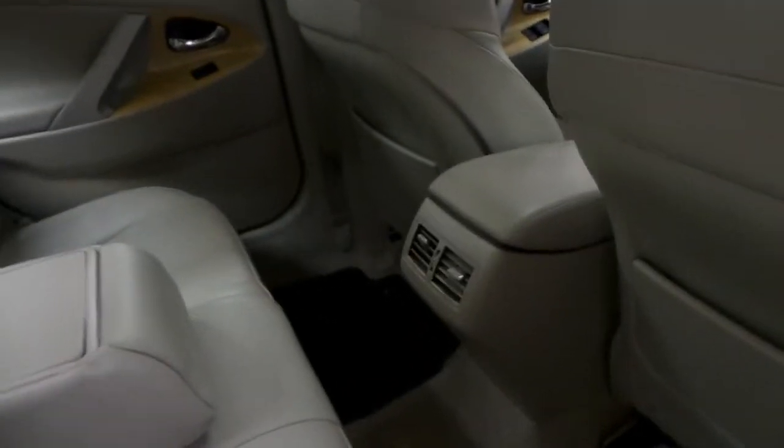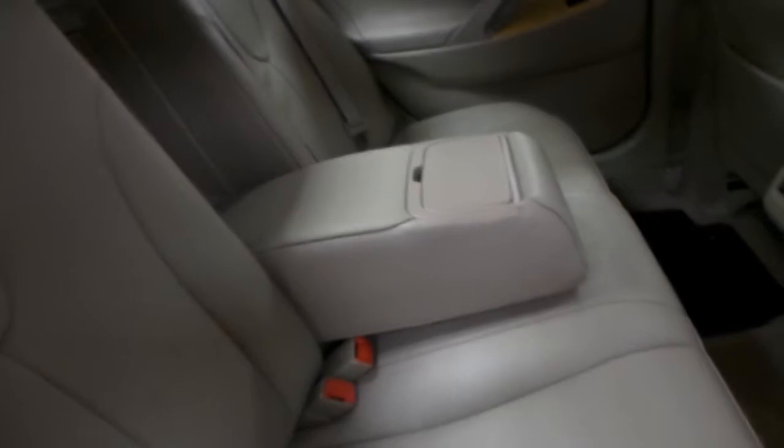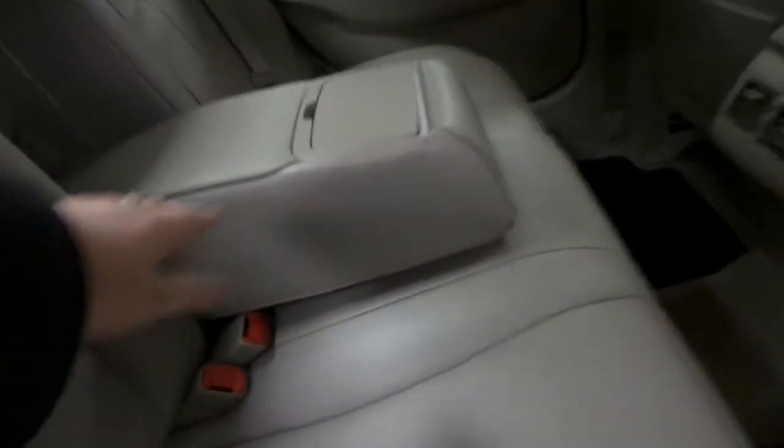We'll check out the back seat now. We have power windows back here as well as rear floor mats and rear air conditioning. We have that leather interior in great shape with the middle armrest that's also the fifth seat, and you will find your back cup holders as well.